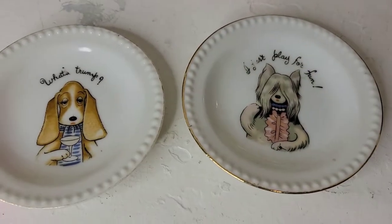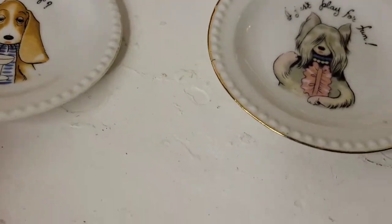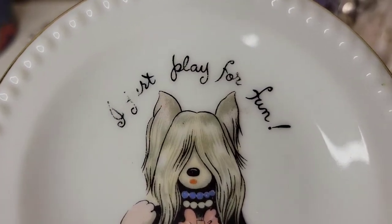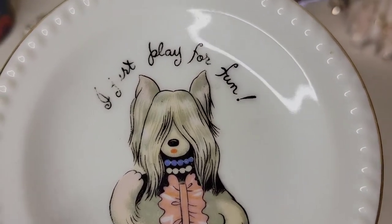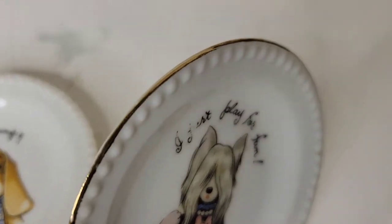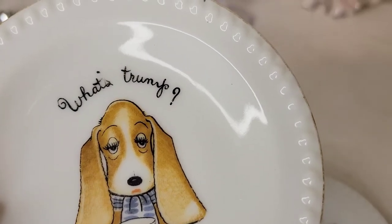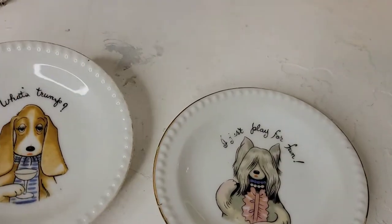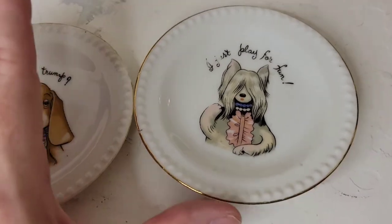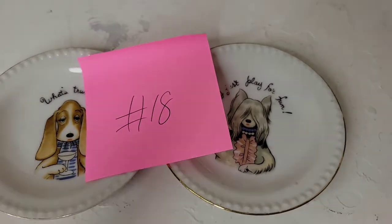Number eighteen is great for dog lovers — these are vintage Made in Japan pieces. One appears to be a Basset and the other I think is a Lhasa Apso in a little dress with pearls. There is a tiny bit of coal paint wear but they're in excellent condition with gold trim around the edges, about three inches in diameter. Perfect as catch-alls or for a gallery wall. Twelve dollars, number eighteen.